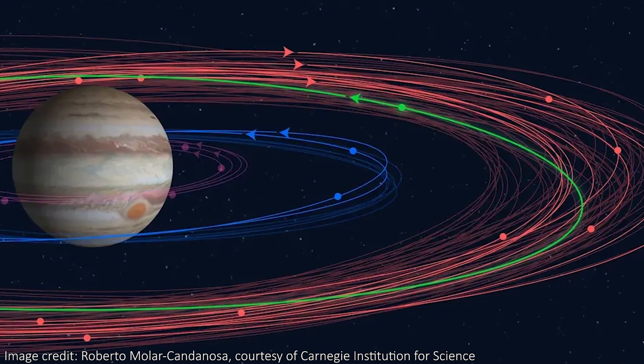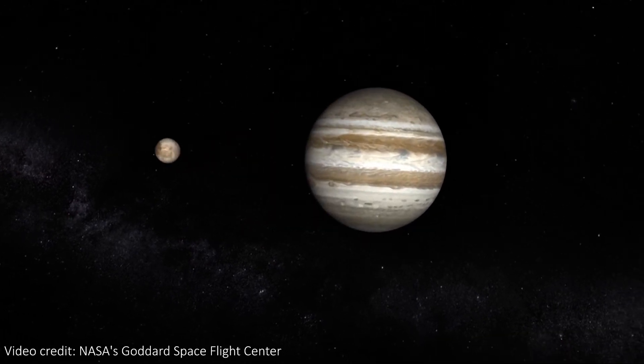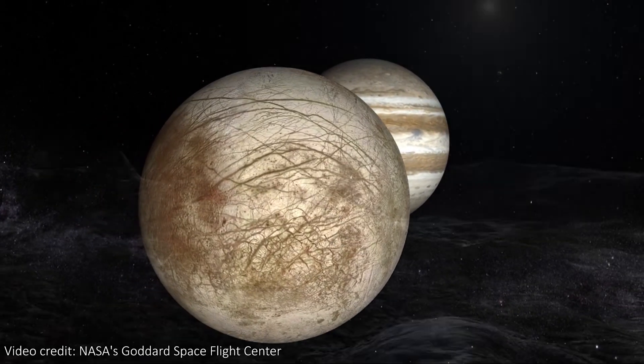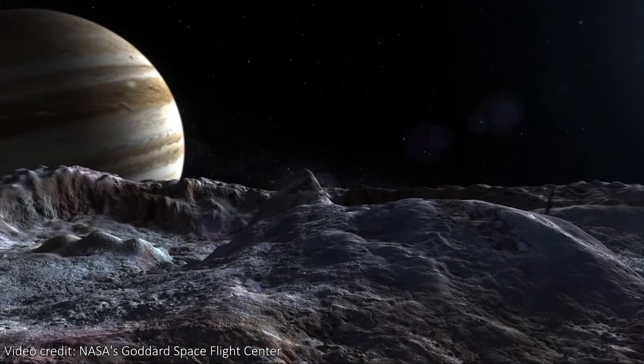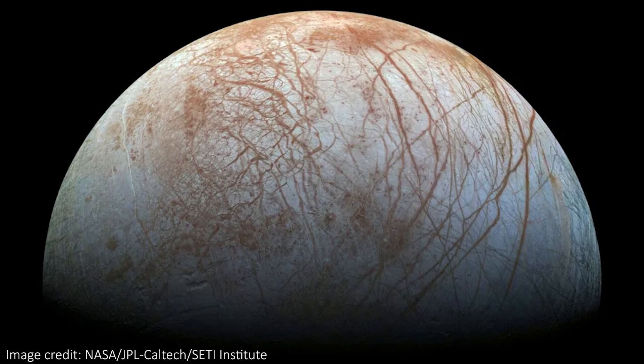Jupiter has a lot of moons, somewhere between 80 and 100 of them, but there are a few that are particularly interesting. These are the icy ocean moons. They're largely covered in ice and rocks, but below the surfaces we believe a liquid ocean churns away.